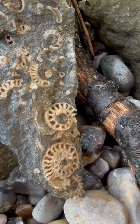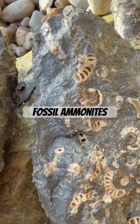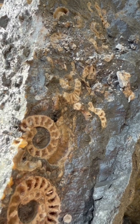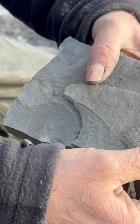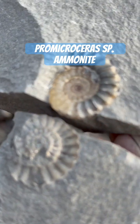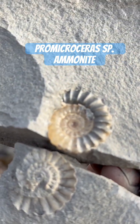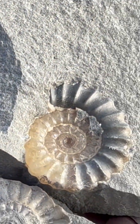Beautiful creamy brown calcite ammonites preserved on that limestone rock, with the chambers of the creatures you can see. And there's a lovely ammonite here preserved in calcite. Isn't that a fantastic impression one side, and a large calcite ammonite the other side. Pro Microseris there.